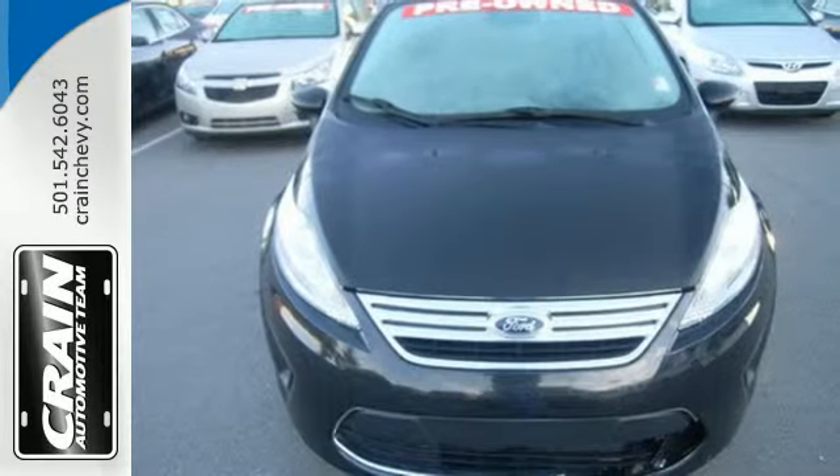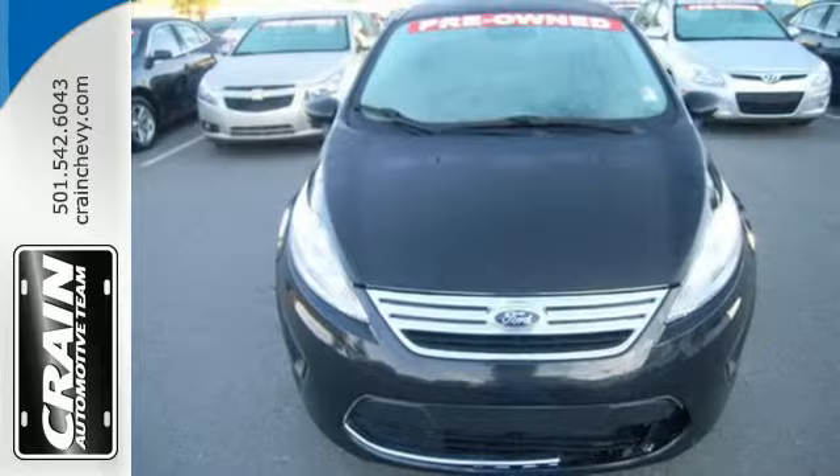Come in and test drive the 2013 Ford Fiesta today. Visit us anytime at craneteam.com.